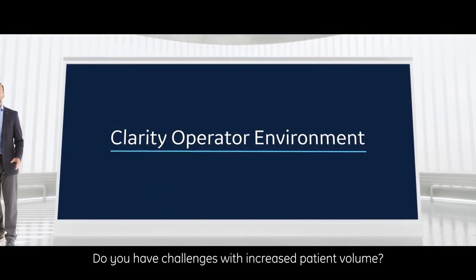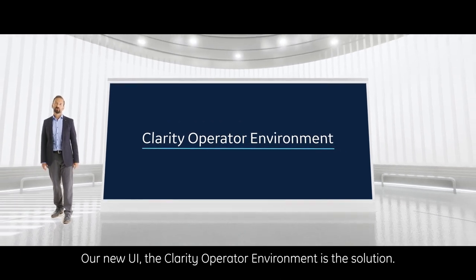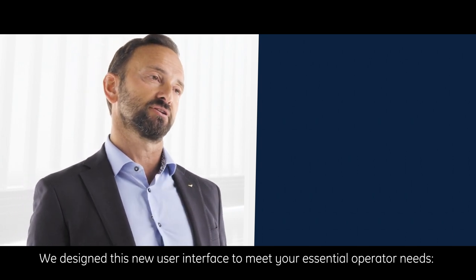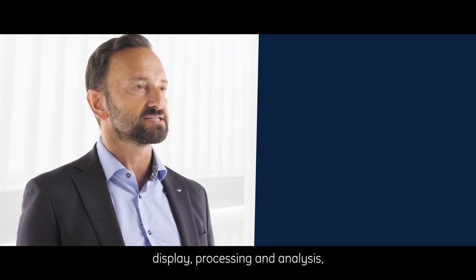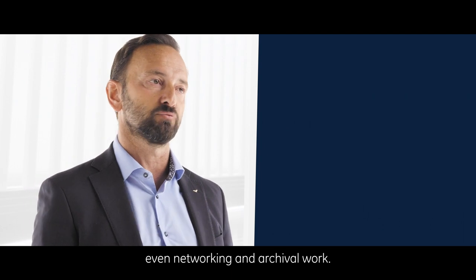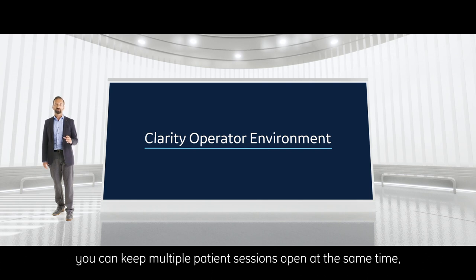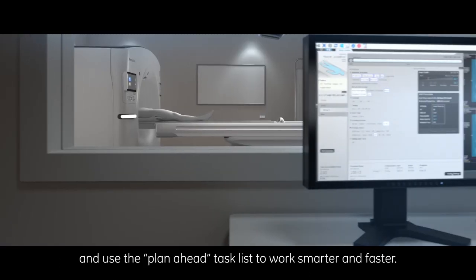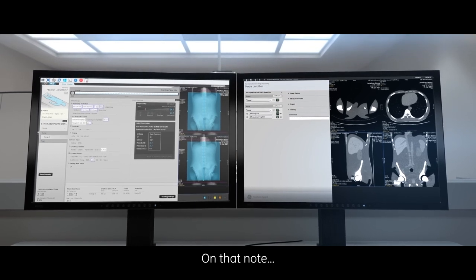Do you have challenges with increased patient volume? Our new user interface, the Clarity Operator Environment, is the solution. We designed this new user interface to meet your essential operator needs: simultaneous scanning, image reconstruction, display, processing and analysis, even networking and archival work. With Clarity Operator Environment, you can keep multiple patient sessions open at the same time, prepare your next scan as your last patient leaves the table, and use the Plan AI task list to work smarter and faster.